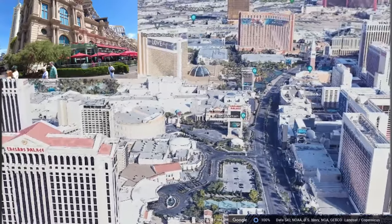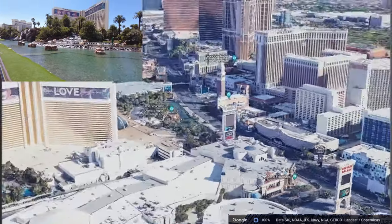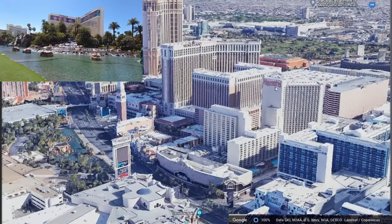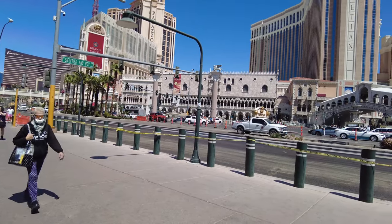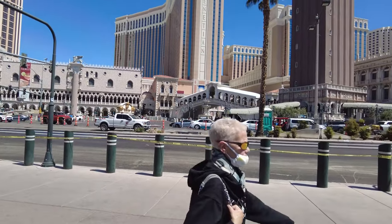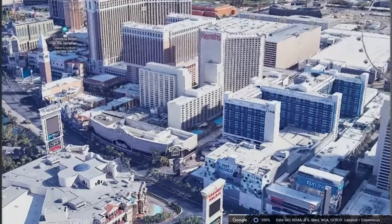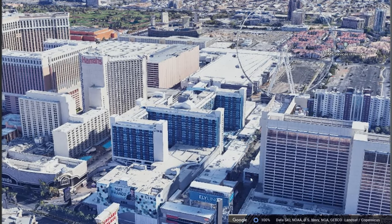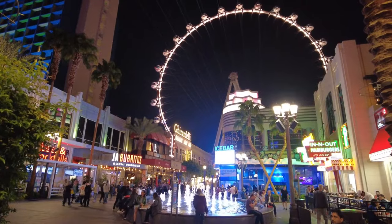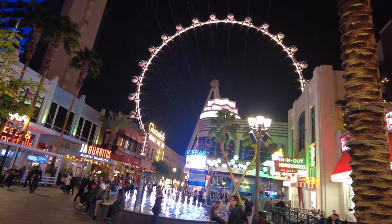We just passed the Bellagio and the Fountains — it's right behind where I am. And here we have the Mirage. This is still Las Vegas Boulevard. We have the Harrah's Casinos with slot machines right on the strip. This area where the Venetian is and Harrah's is very close to the LINQ, which is the giant Ferris wheel. Here's the entrance to the LINQ, and there are always Vegas performers standing here. It's a really nice walk at night, and really safe too.